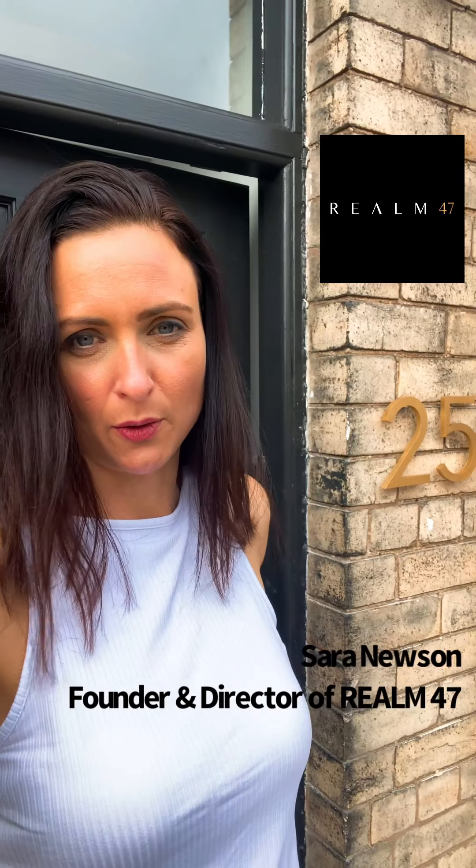Hi, I'm Sarah Newsome of Realm 47. I introduced you a little while ago to a student property in York which was a four-bedroom property that I've converted to a five-bedroom, two-bathroom luxury house share, still for students. I'm just going to give you a quick guided tour because the tenants are due to move in any moment now, so bear with me.